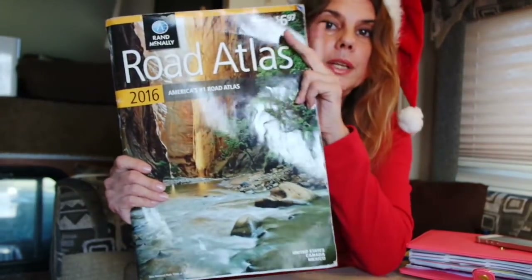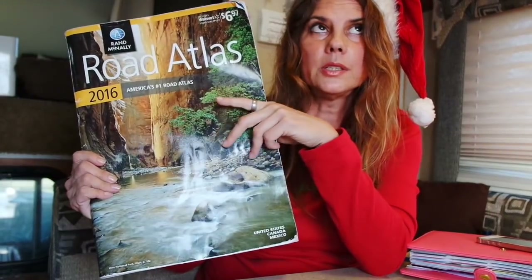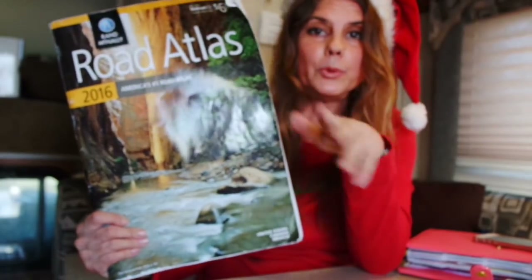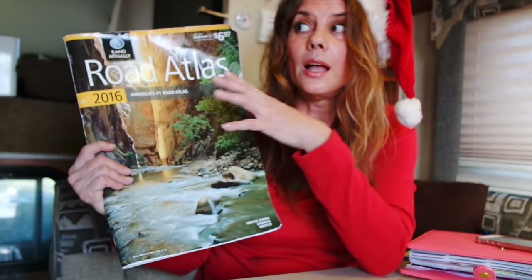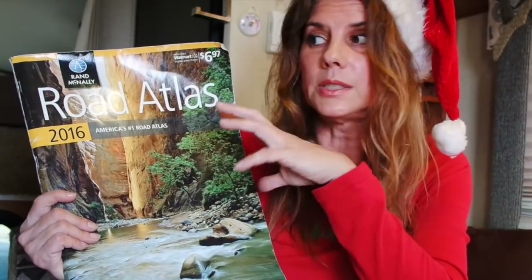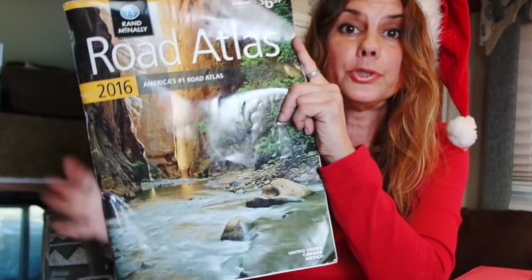This is the essential gift to give somebody — the 2016 road atlas, which I still use; the 2017 is out now. Most people don't think about it because they have a GPS, but even with GPS while full-timing on the road, we had to use this several times — a lot of times to plan and make sure we were doing the right thing. GPS's do make mistakes and sometimes you really need to see the big picture of how you're traveling. I paid $6.97 for this one — under $10, a great deal.